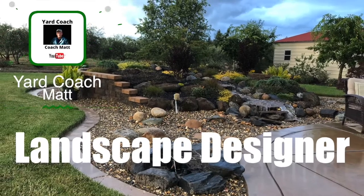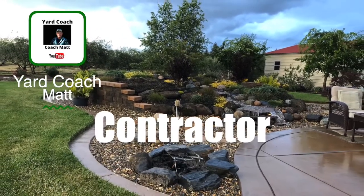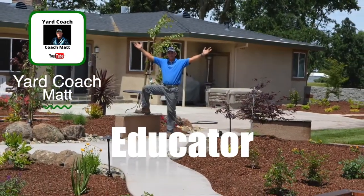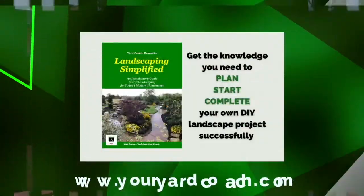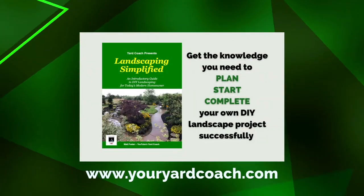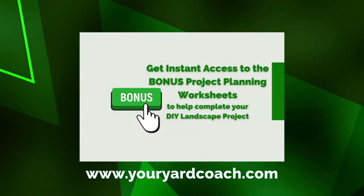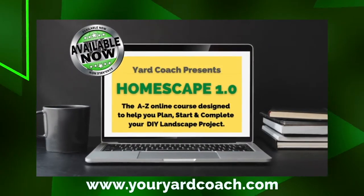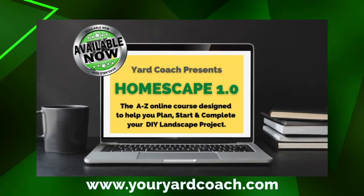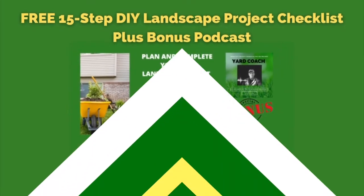I'm Matt, you can call me Coach. Every Friday I bring landscape DIY education — concepts, theories, ideas, and solutions so you guys can go out and tackle a landscape project yourself, get professional results, save a whole lot of money in the process, and be a lot more self-reliant. After a 20-plus-year career in the green industry, I'm bringing a lot of knowledge and experience to share.